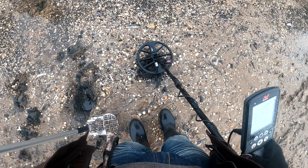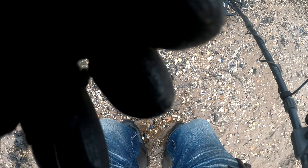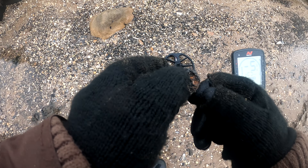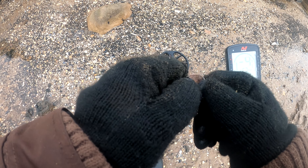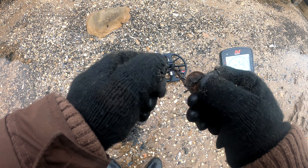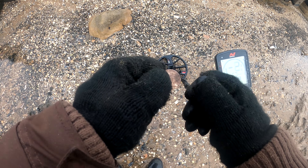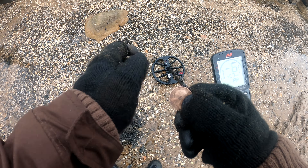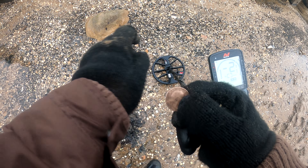Got a coin — solid 19, pretty deep in the mud. Oh, look at that — it is a half penny, 1902! Good day to you, Edward. That's what I seem to get — half pennies. 1902, that's in reasonably good condition.